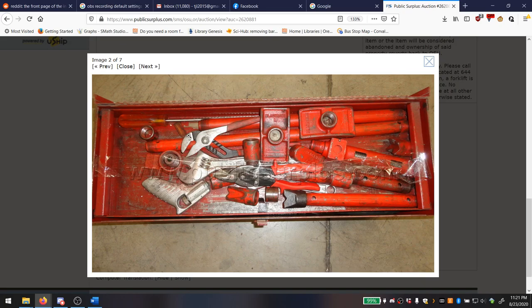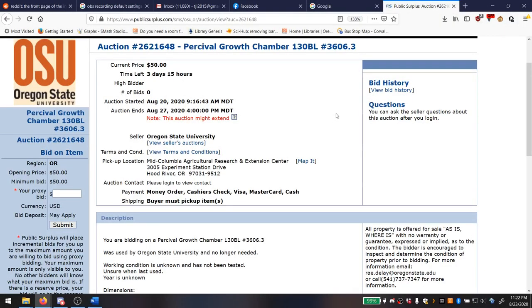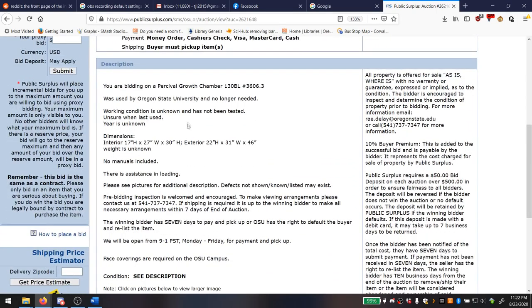Next we have Auction 2621648: a Percival Growth Chamber, model 130BL. For those who don't know what this is — it's a chamber for growing things. Do you want to grow plants inside, maybe some herbs like thyme or rosemary or garlic? Are you the opposite of a green thumb — everything you touch just withers and dies?